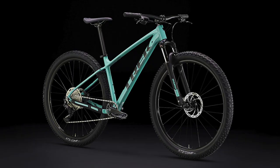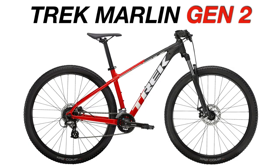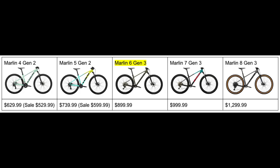For some background, the Trek Marlin 6 is the least expensive Marlin that has received a new Gen 3 model for 2023, since we are not seeing any updates to the Trek Marlin 4 and Trek Marlin 5. If you are confused about Trek's new naming system regarding generations like Gen 2 or Gen 3, I made a video explaining all of that linked in the description. The Marlin 6 is one of five bikes in the Trek Marlin range, sitting right in the middle — above the Marlin 5 and below the Marlin 7 in terms of price and quality.